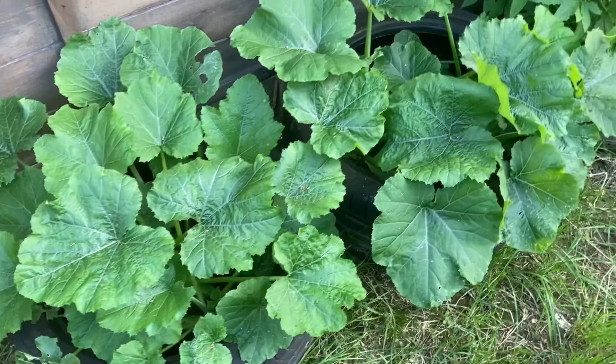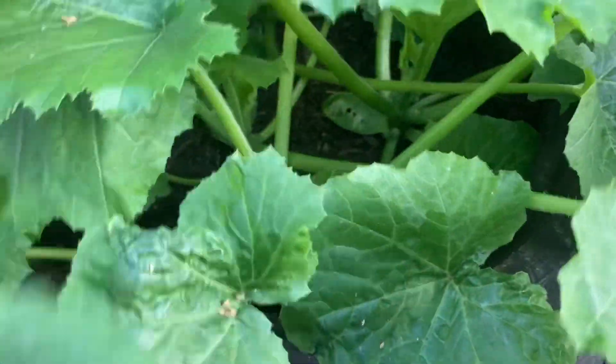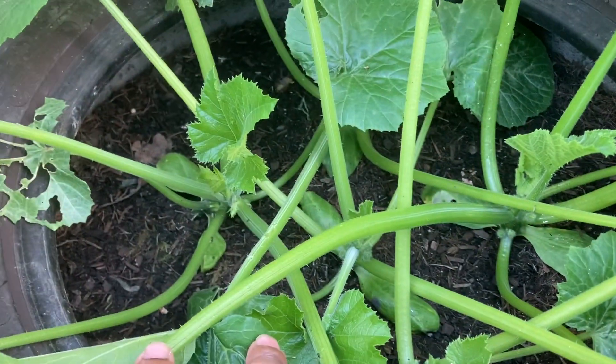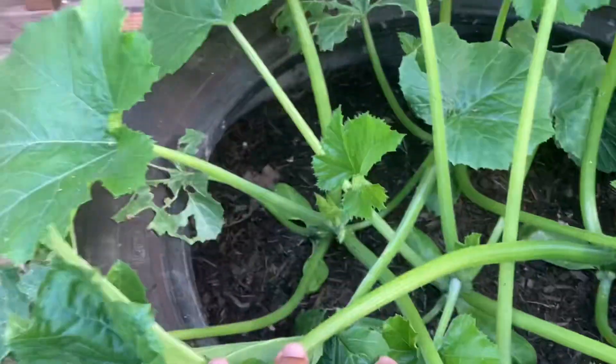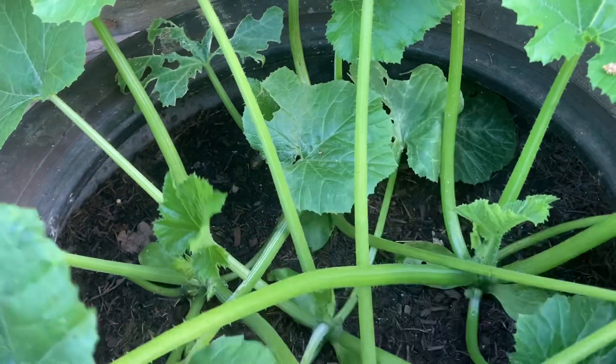We've got some courgette plants here inside these tires — they do really well and did really well last year. Let's see how it goes this year. There are lots of flies here because we've got lots of vegetable and fruit scraps buried under the compost, which is really good for the plants.